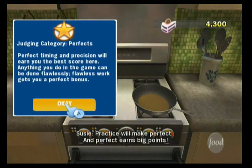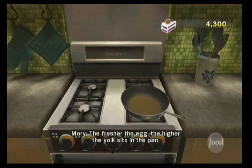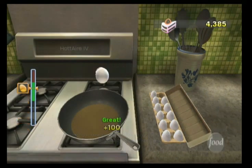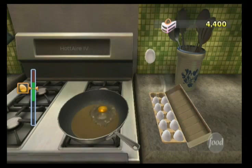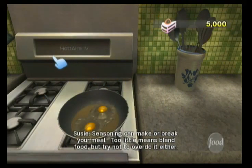Practice will make perfect, and perfect earns big points. Now add the eggs. The fresher the egg, the higher the yolk sits in the pan. Seasoning can make a great meal. Too little means bland food, but try not to overdo it either.